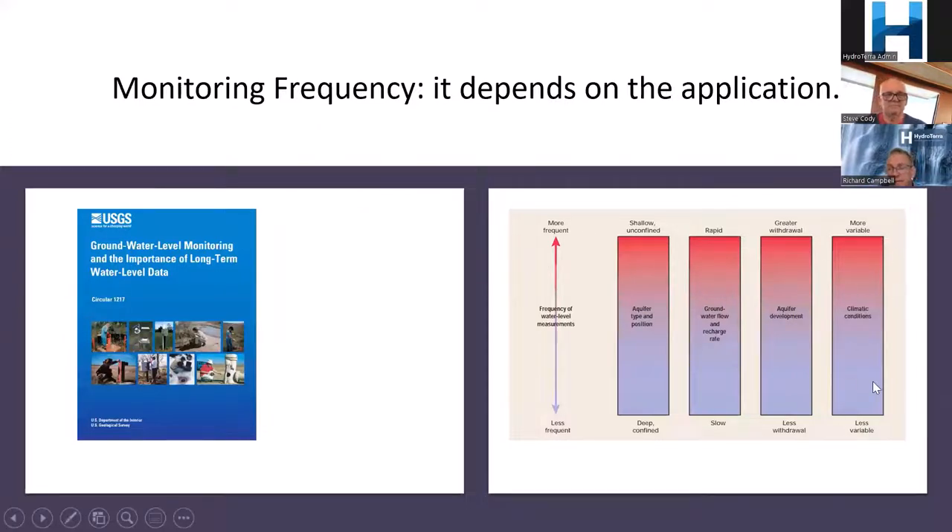Climatic conditions also matter — in some parts of Australia where it rarely rains, daily measurements are more than enough. But in areas near streams where you're looking at groundwater-surface water interaction, you need a frequency that picks up both stream level and groundwater level fluctuation in response to those changes, so fairly high frequency is needed in those situations.